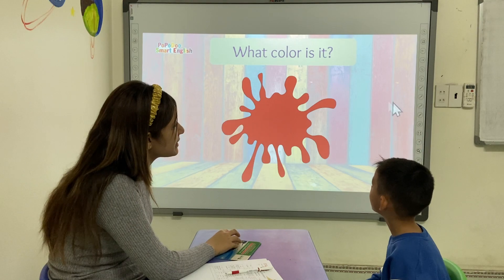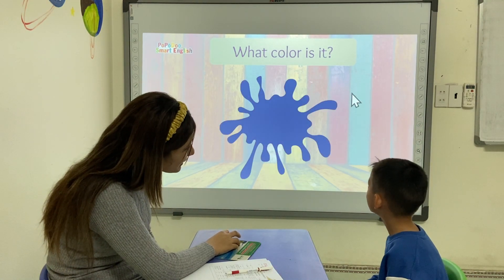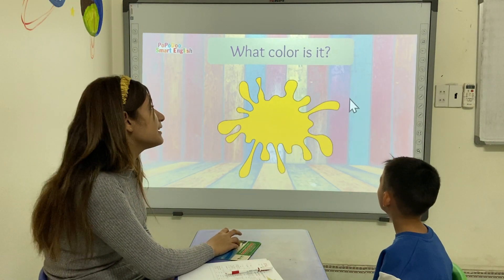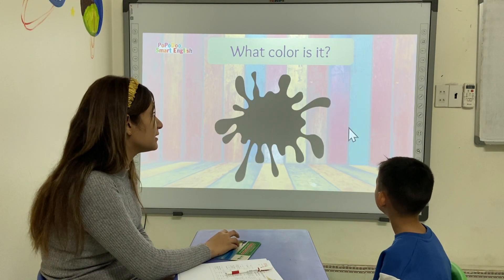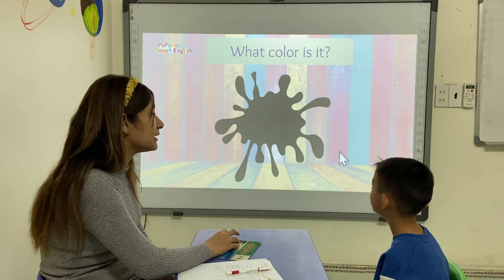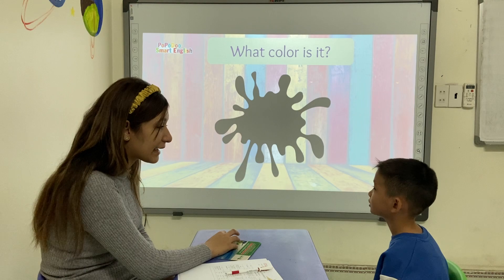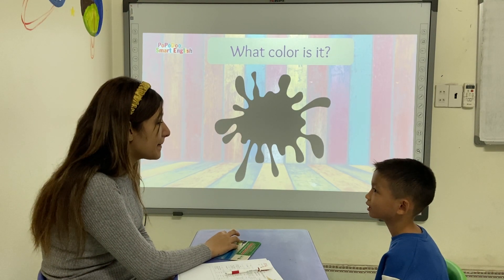Can you tell me what color is this? It's red. This one? It's blue. This one? It's yellow. This one? It's green. This one? It's red. No, this is black. It's not red, it's black. It's black. Black. Yes.